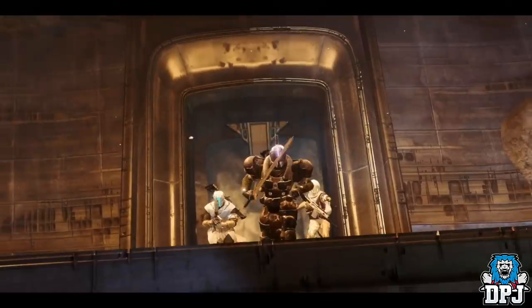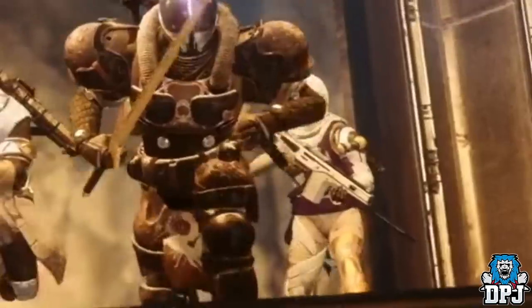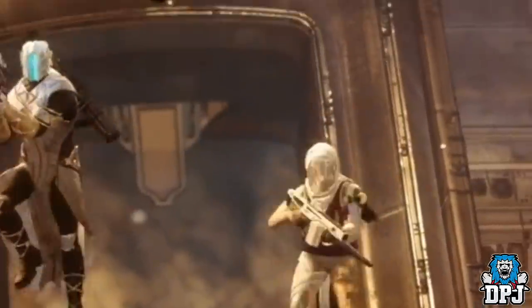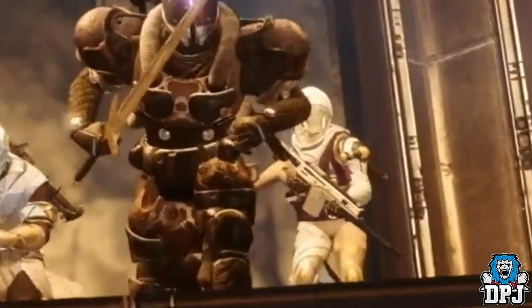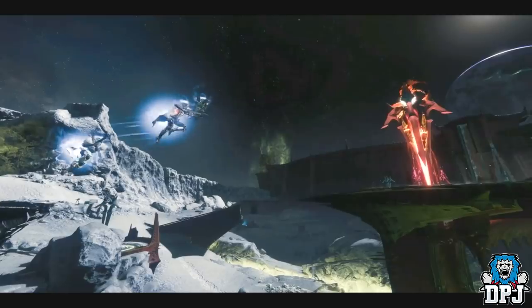I can confirm that the Monte Carlo is coming with the Shadowkeep DLC — don't believe me, check out the image on screen now. This isn't the only instance where we see it in the gameplay; there are actually three or four instances I spotted myself, plus another image posted by a friend. The Monte Carlo is definitely making a return.